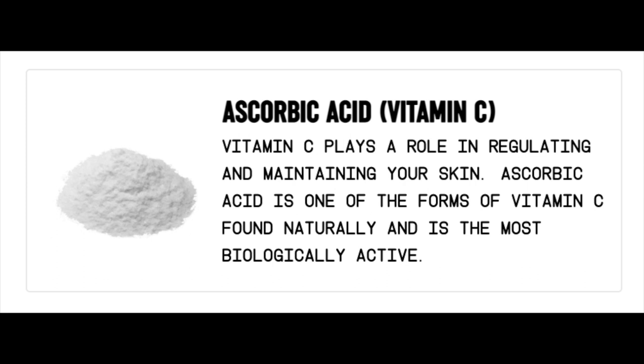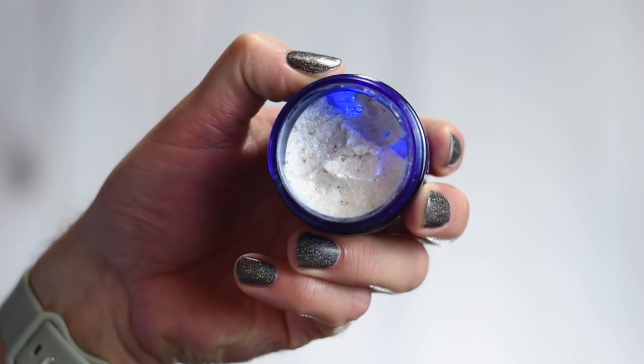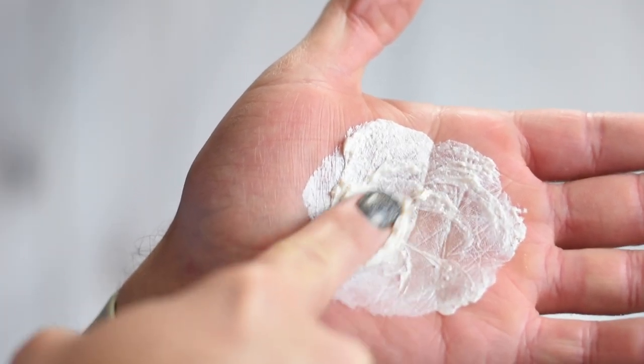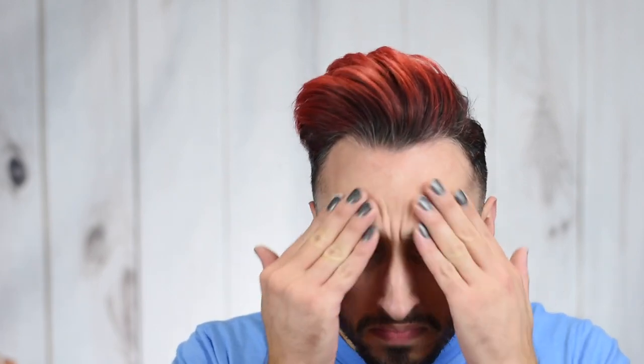It seems a little bit weird to have an exfoliating ingredient in a moisturizer, but I see seaweed extract in a lot of products — I think it's more for the antioxidant and hydration properties than exfoliation. And then there's ascorbic acid, also known as vitamin C, which is great for brightening. I use a vitamin C under-eye serum, which is why my dark circles aren't nearly as bad as they used to be. Vitamin C plays a role in regulating and maintaining your skin, and ascorbic acid is one of the most biologically active forms. Looking inside the jar, it looks a bit grainy but it doesn't feel grainy at all — it scoops out nice and light, breaks down super smooth in the hands, and doesn't feel oily at all. It absorbs into the skin really quickly and nicely.